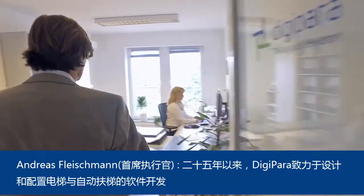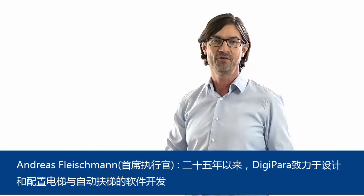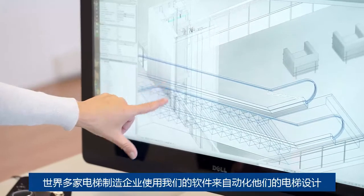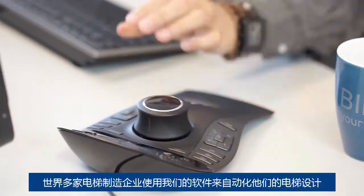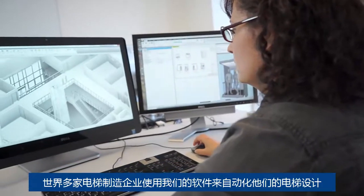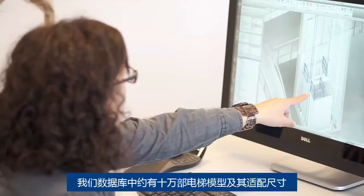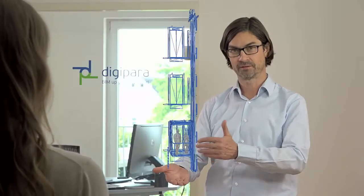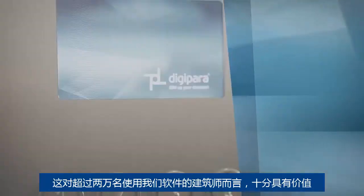For more than 25 years, Digipara has developed software for the design and configuration of elevators and escalators. We are the experts for drawing automation and building information modeling. Elevator manufacturers all over the world use our software to automate the design of their elevators. The database contains about 100,000 elevator models and sizes.